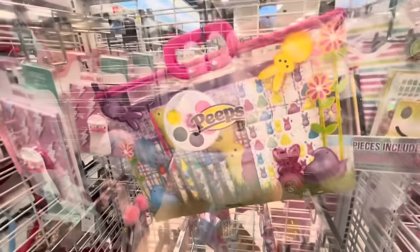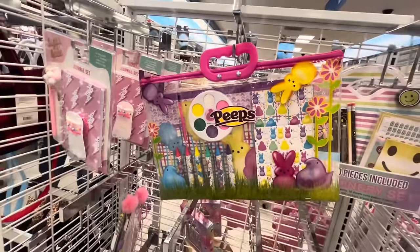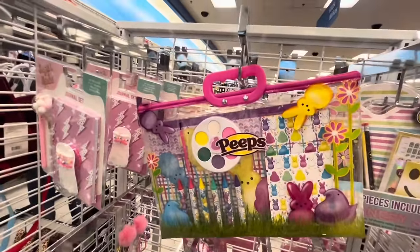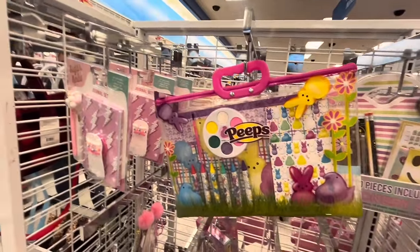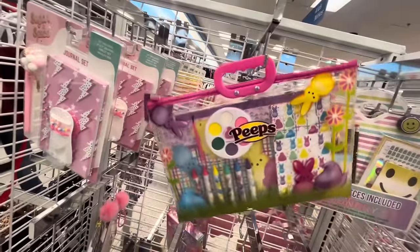They also have these cute art sets for kids for Easter. I love the little plastic baggie it comes with - you can always use that for wet clothes on vacation. This is 4.99, super cute. I love it! All right, so I'm checking out the beauty aisle.